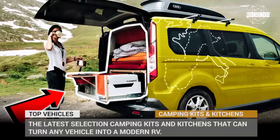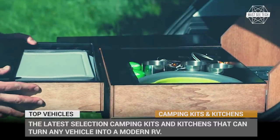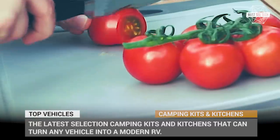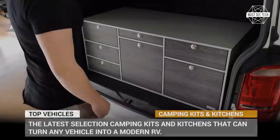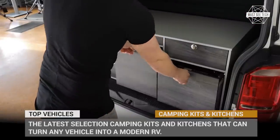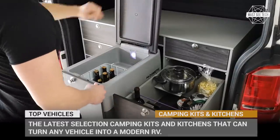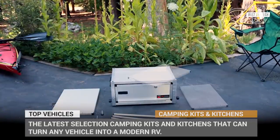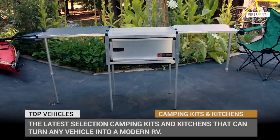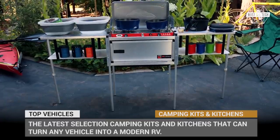Owning a dedicated camping vehicle, be it a caravan trailer, a motorhome or a campervan, might not be an option for many people. But there is still a solution in the form of camping kits and kitchens that can turn any vehicle into an RV. In this episode we'll show you a selection of offerings that exist on the market and we'll explore their variations and best features. Stay tuned to Massey Tech if you're interested in anything camper-related and subscribe to get alerts about new episodes.